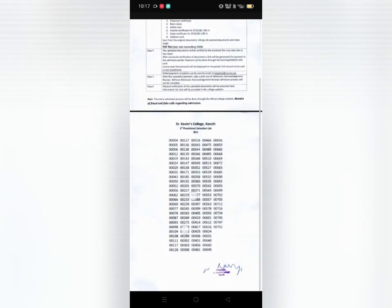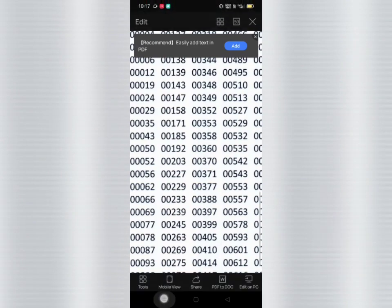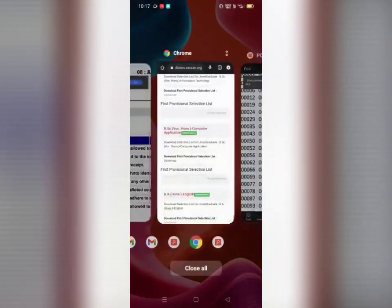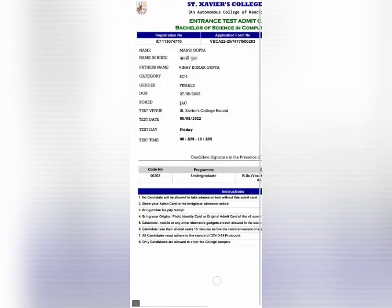You can see here my code number, that is 00203. So I got selected in BCA.